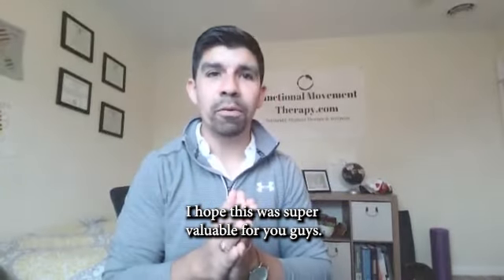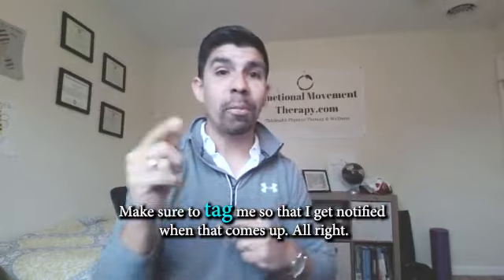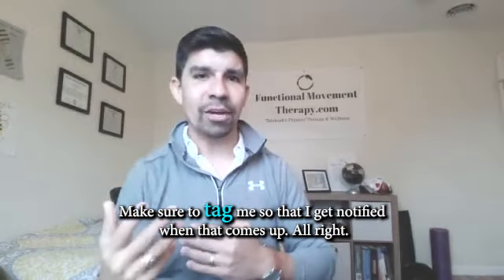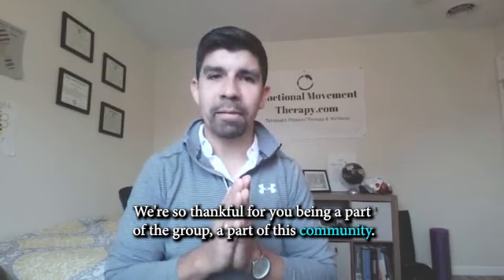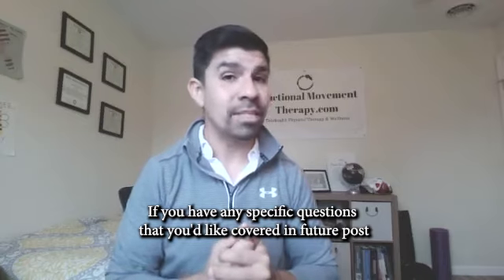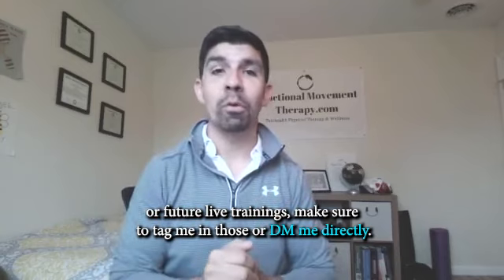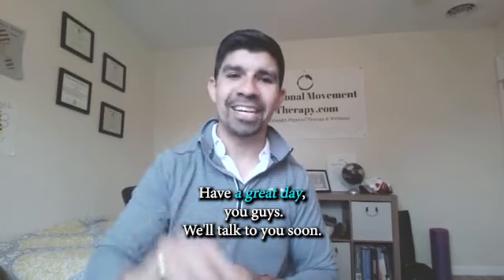I hope this was super valuable for you. Whatever your questions are, go ahead and drop them in the comments below and make sure to tag me so I get notified. We're so thankful for you being a part of the group and this community, and I look forward to continuing to serve you. If you have any specific questions you'd like covered in future posts or live trainings, make sure to tag me or DM me directly. Have a great day — we'll talk to you soon.